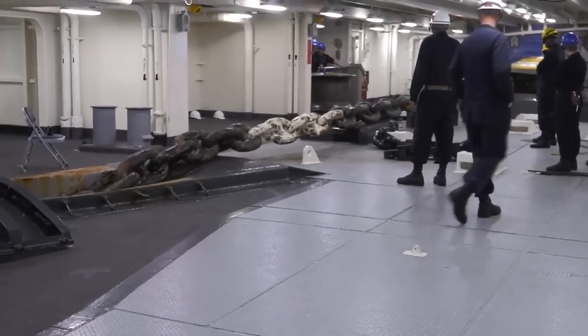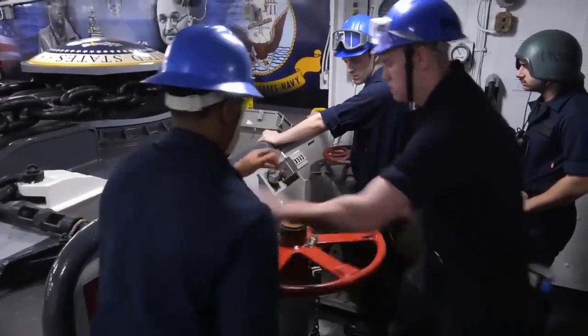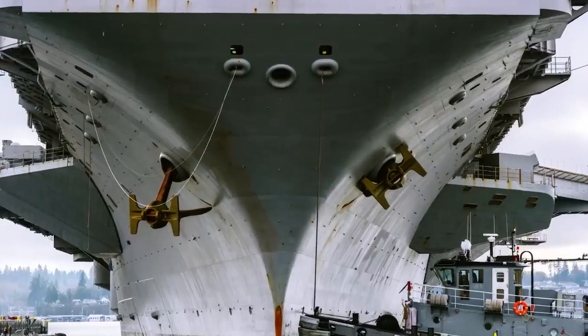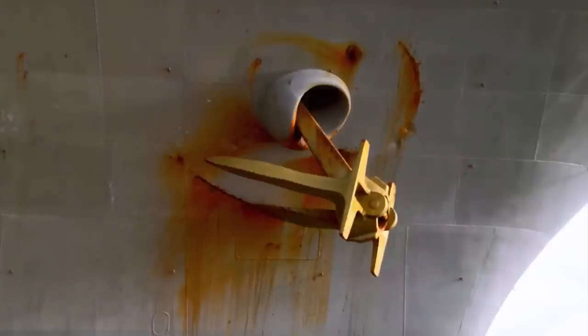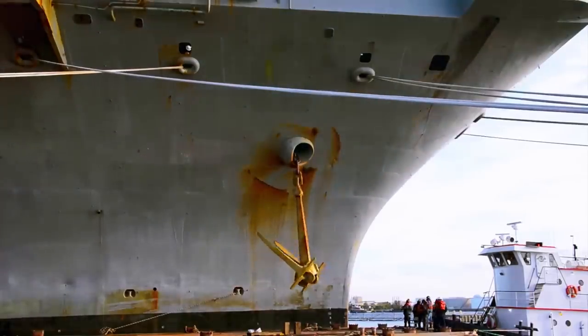Anchoring an aircraft carrier is a very slow process, and it involves taking into consideration several more precautions than most ship procedures. Sailors on anchor detail are trained frequently to ensure they are constantly aware of the proper steps to raise and drop the anchor without any injuries.